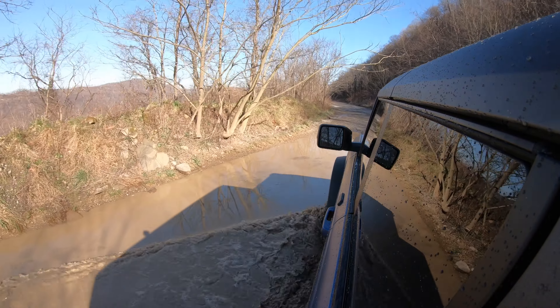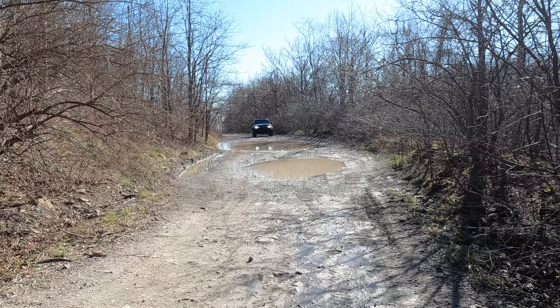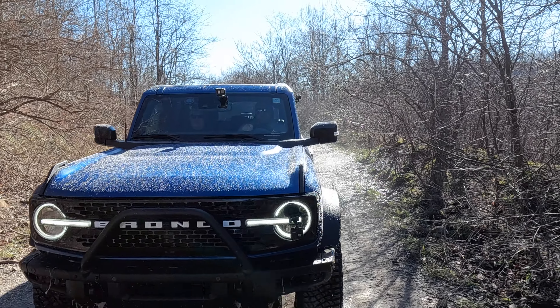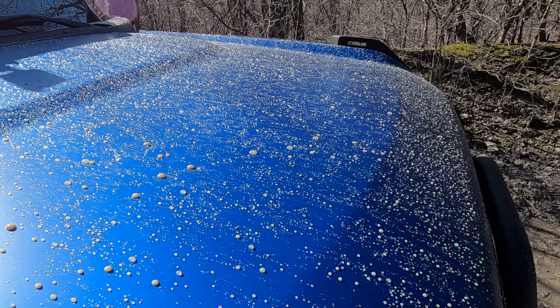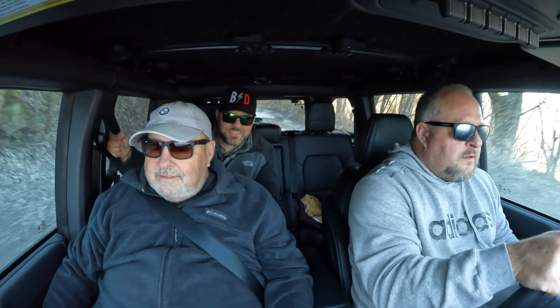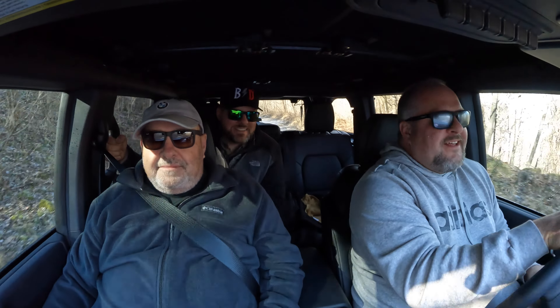A little muddy here — let's hit that thing. Let me roll my window up. Oh, it's still got ice on it. Check out the mud — water beads, man. This thing's got a stealth PPF from Expel on it — Knox Details, Knoxville, Tennessee — and it's also got a ceramic coating on every surface. That's pretty cool. Okay, we found that mud hole.